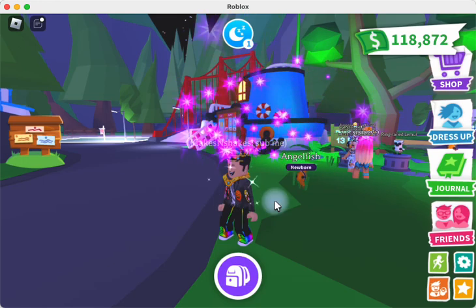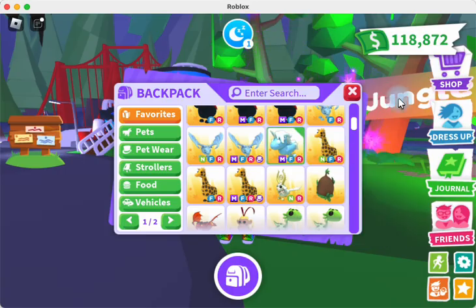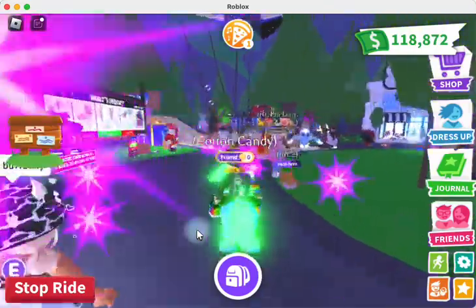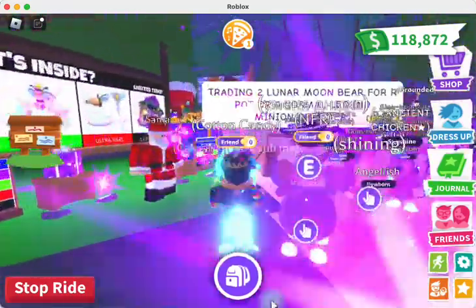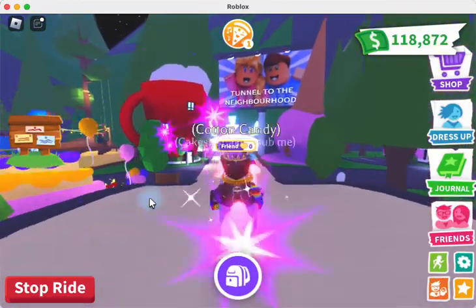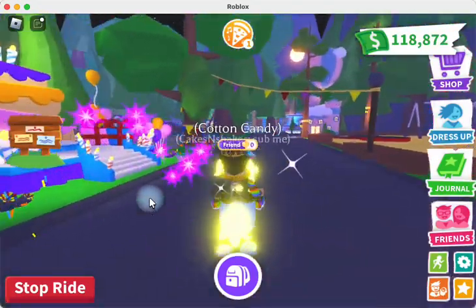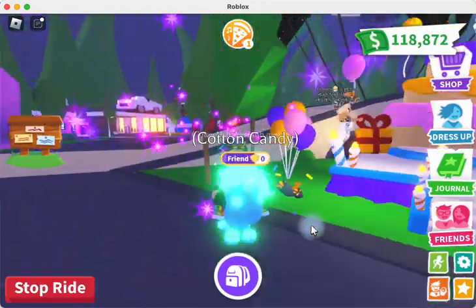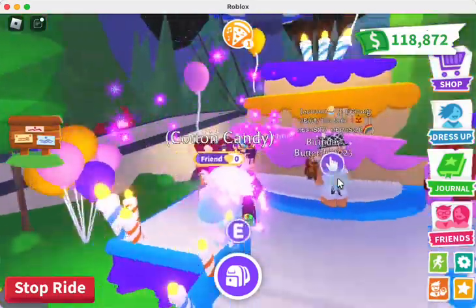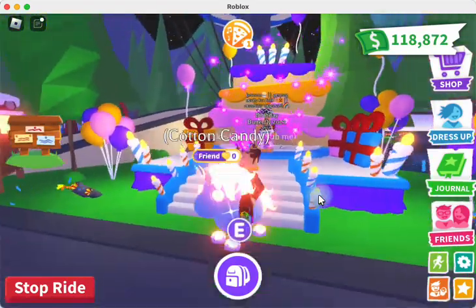Those are the new pets. I've got my angelfish here but I'm going to switch back out to Cotton Candy, and let's take Cotton Candy over to the new Butterfly area and check that out. For the anniversary, you can see there's an anniversary cake over here by the bridge for the sixth anniversary. Let's check out all the things here.